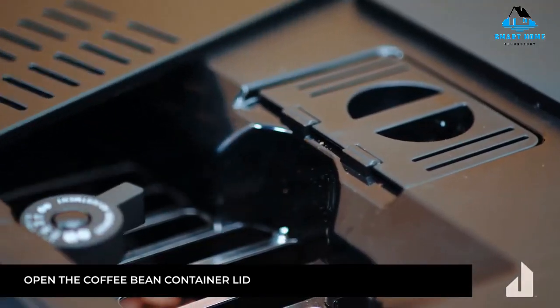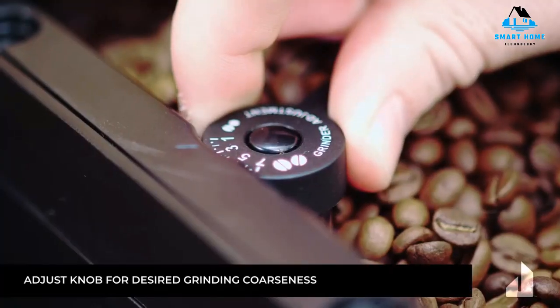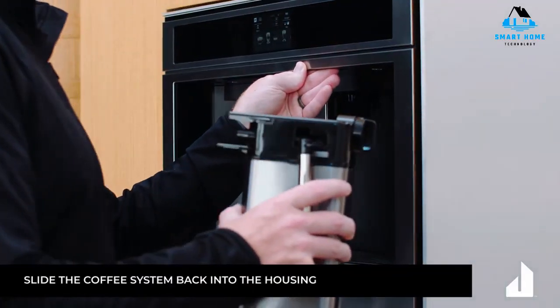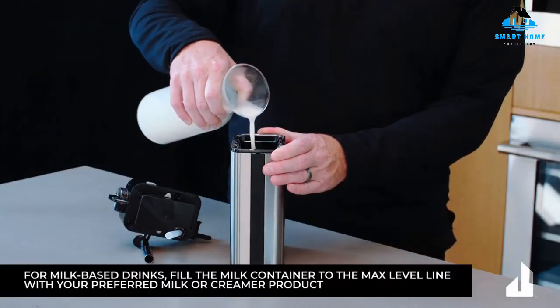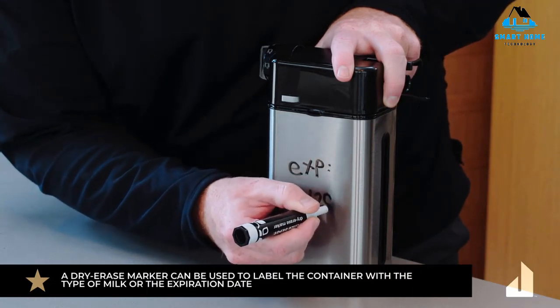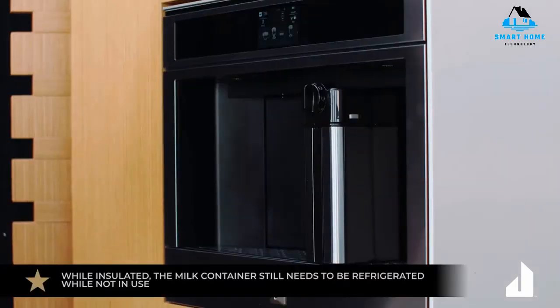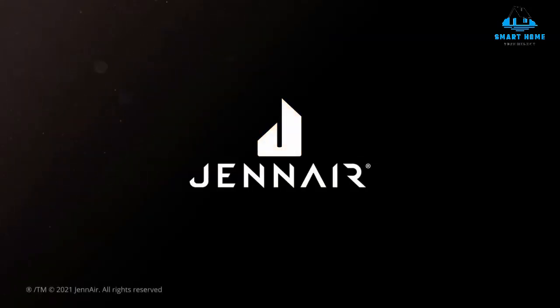Frothed milk can be used to make cappuccinos, but drinks like lattes and macchiatos aren't supported. The GE Cafe also offers an LED-lit control screen with side push buttons. It doesn't support storing personalized drink options like most of the machines on this list, which is why it ranks a bit lower. It does offer time programming, but no Wi-Fi connectivity for app activation. Cleaning and descaling are handled internally and can be automated, just like the other machines on the list.